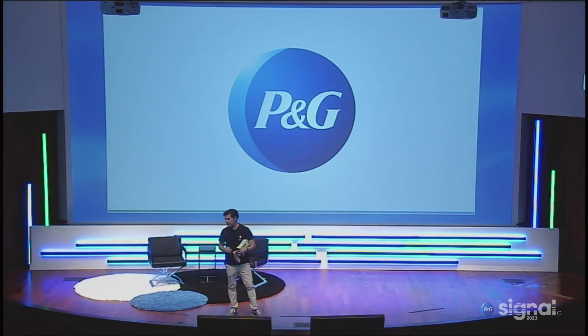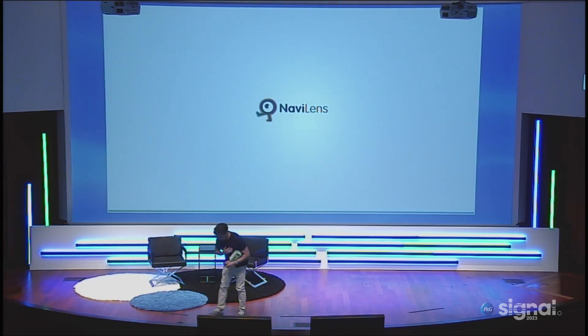Together, we can achieve it. Thank you so much, P&G, for giving us the opportunity to make the difference and raise the bar in this field. Thank you so much, thank you very much.